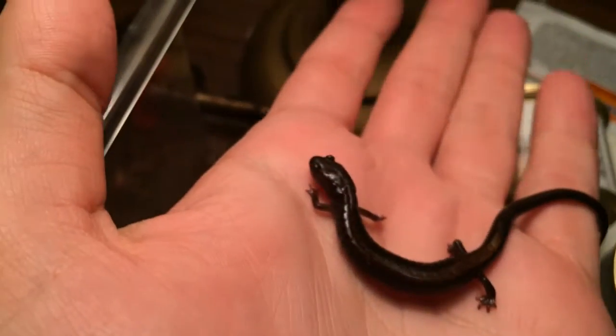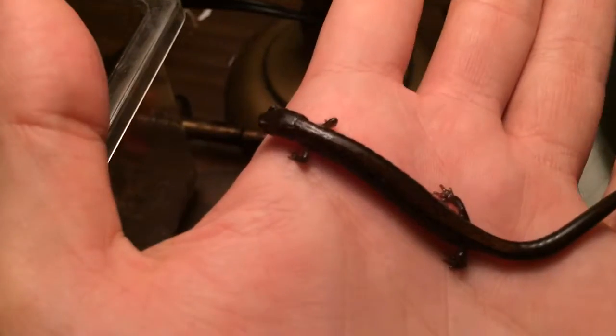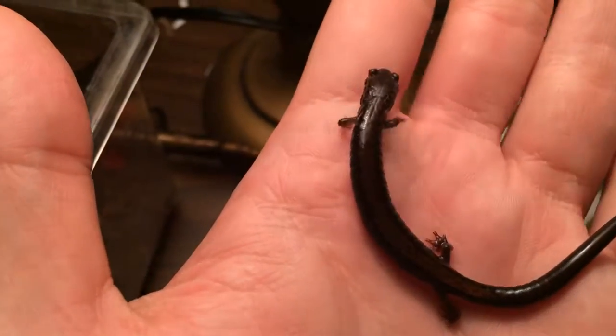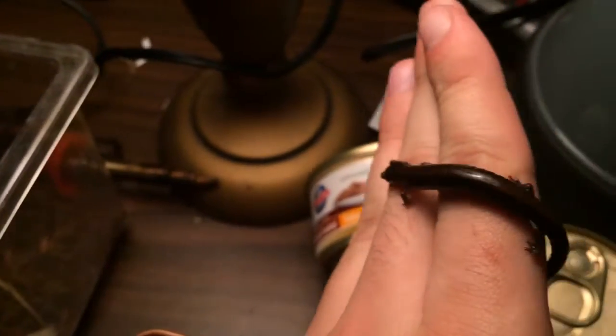I'll show the salamander on my arm so you can get a cool size comparison. You always want to make sure you wash your hands when you touch amphibians, because your hand oils aren't particularly good for them, along with any residues you probably have on your hands from going about your day.